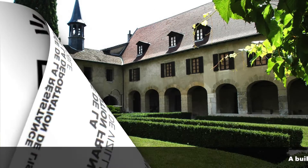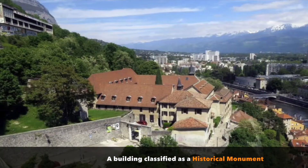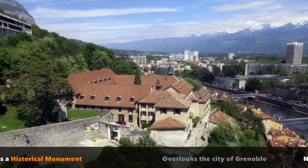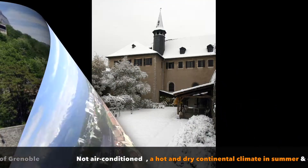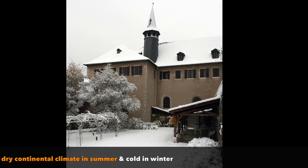The Dauphinois Museum exhibits collections in a building classified as a historical monument, which preserves the historical features of the building but presents significant constraints. The museum overlooks the city of Grenoble, which enjoys a hot and dry continental climate in summer, but is cold in winter.